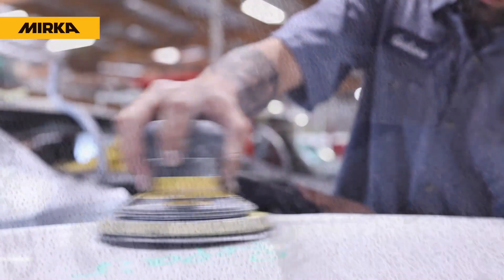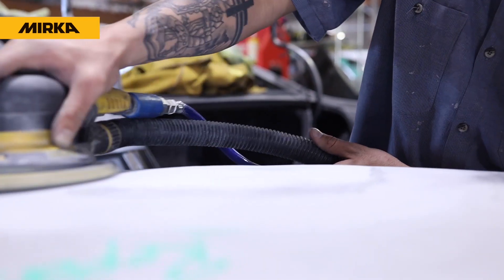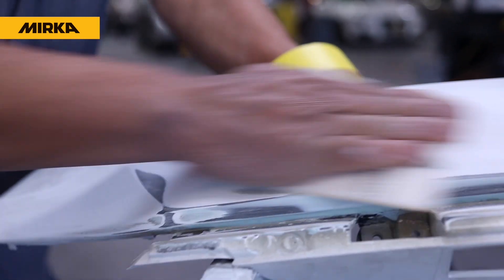We've been using Merca products for about two and a half years now at all of our shops. Since we've been using the Merca products, some of the benefits we've seen just across the board — right away, just the dust in the shop. You can see the overall health of the technicians and the people that work there; they're not covered in dust anymore. By far one of the best investments we've ever done.